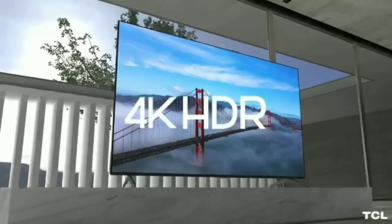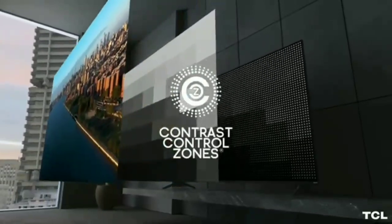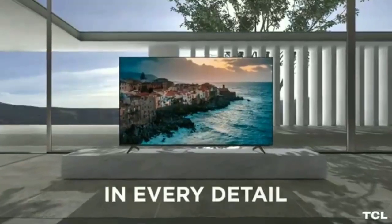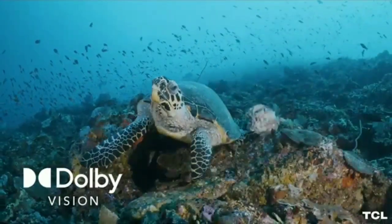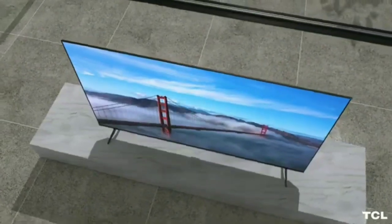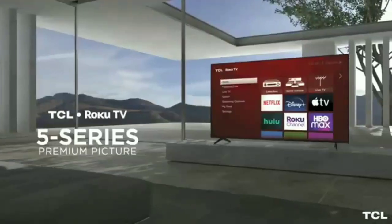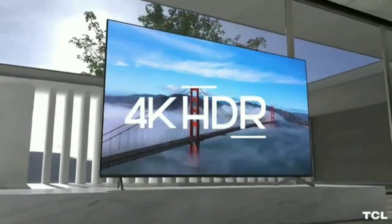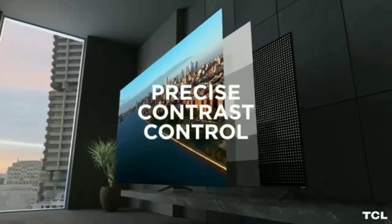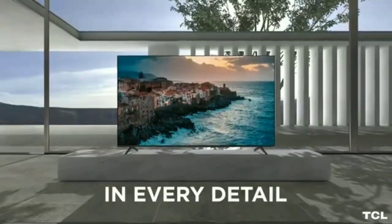It runs the Roku OS interface, which is basic but easy to use and has a good selection of streaming apps. By going with a budget model like this one over the Hisense U8H, you're sacrificing a bit on picture quality, but the biggest difference is for gamers, as it's limited to a 60Hz refresh rate. It's still great for gaming, but can't take full advantage of an Xbox Series X, PS5, or a powerful gaming PC.